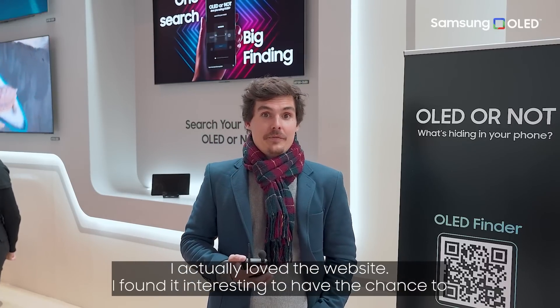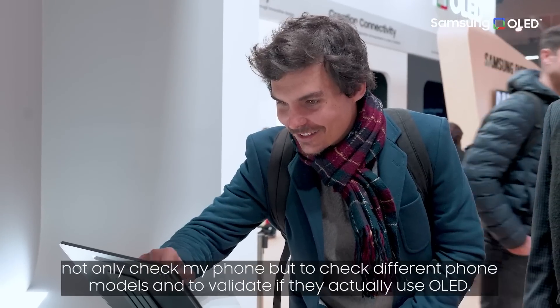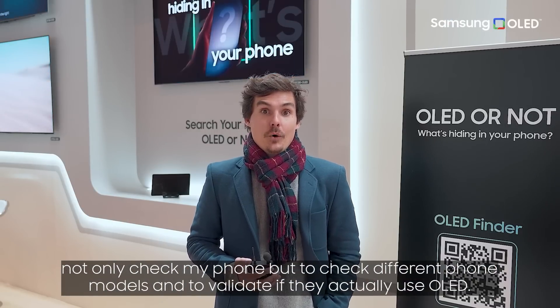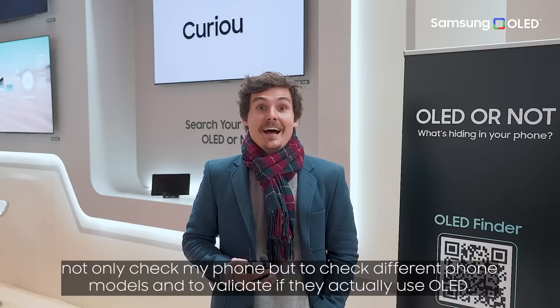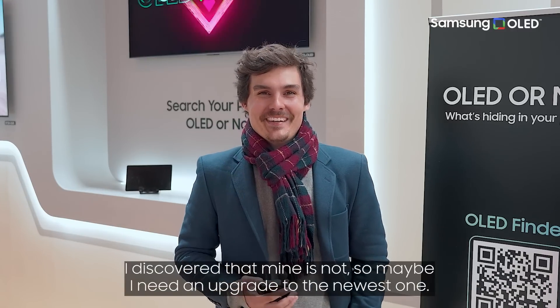I actually love the website. I thought it was very interesting to have the chance to check different loads of phones and to actually validate if my phone and different models are actually OLED. I actually discovered that mine is not. So maybe I need that upgrade in the nearest time.